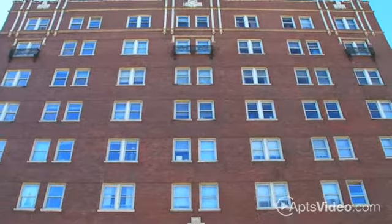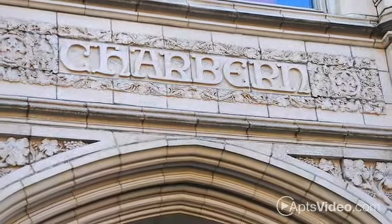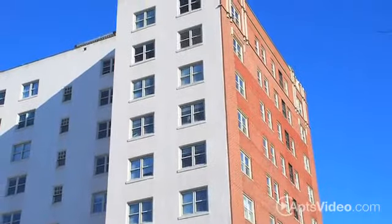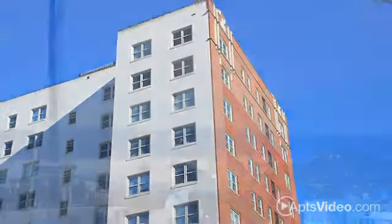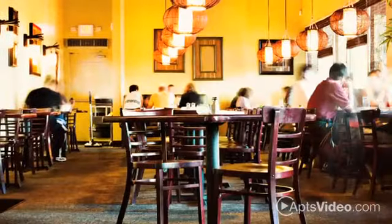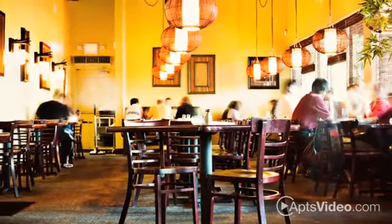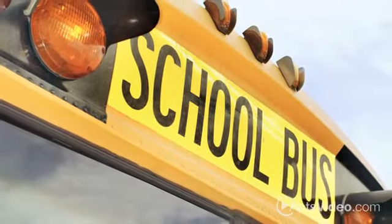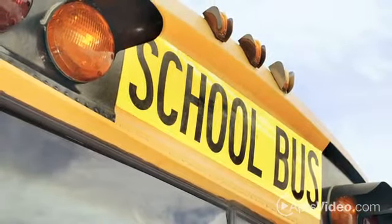Welcome to Charburn Apartments, where you'll enjoy Capitol Hill living at a price you can afford. You'll fall in love with life with a view of this charming community, located only minutes from downtown and the waterfront. Surrounded by dozens of unique eateries, one-of-a-kind boutiques, and local parks and schools, you'll be just a short walk away from anywhere you want to be.